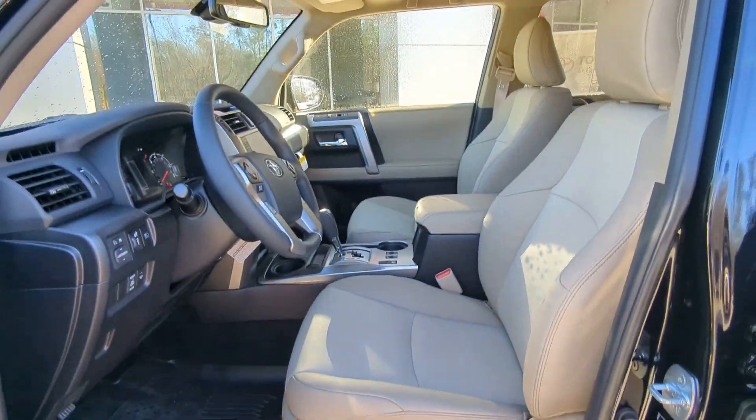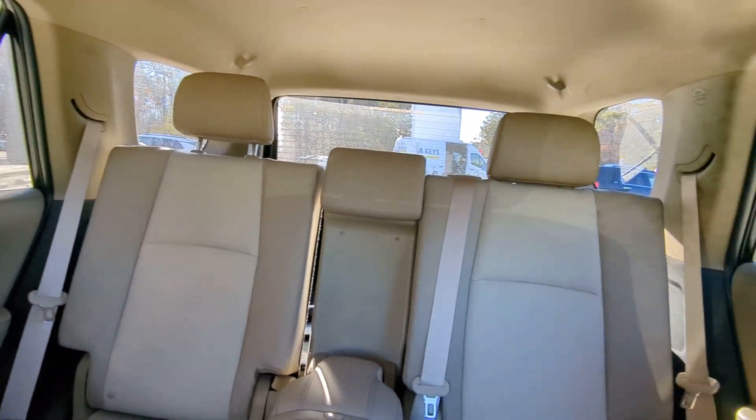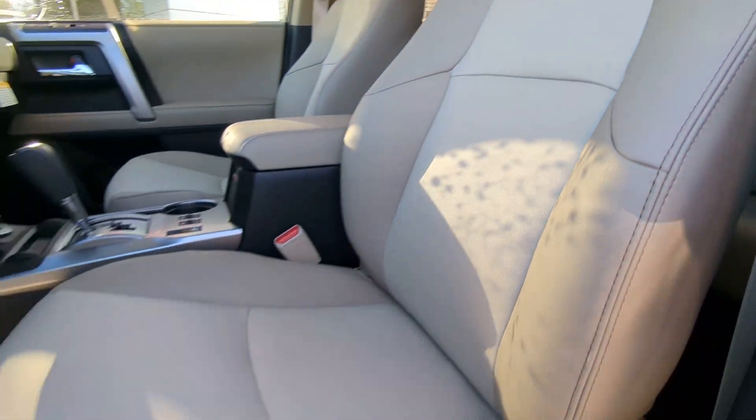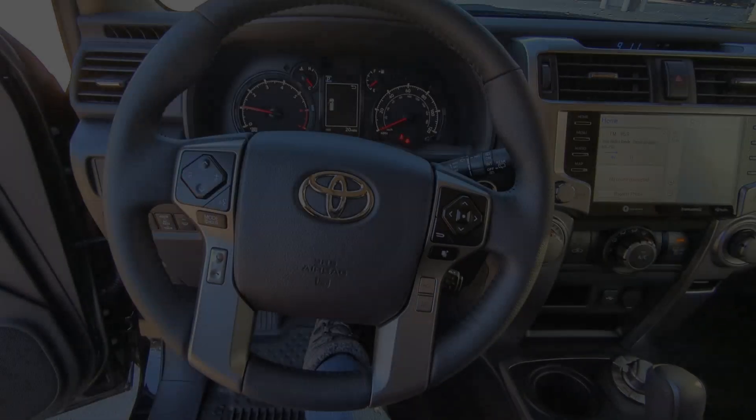These are just some of the great options this vehicle comes with: heated steering wheel, pre-collision system, lane departure warning, navigation system, keyless entry, four-wheel drive, fog lamps, adaptive cruise control, keyless start, and power passenger seat.